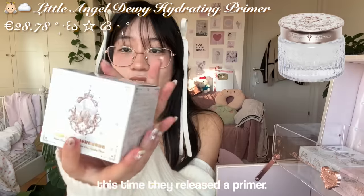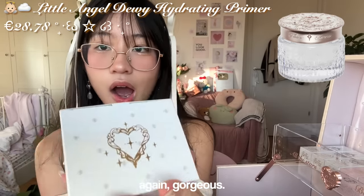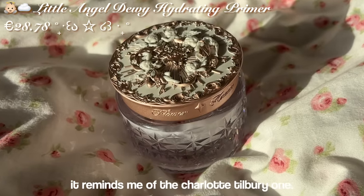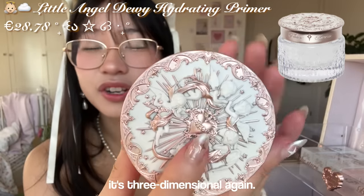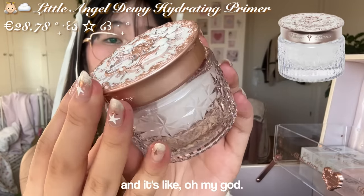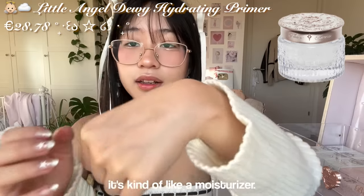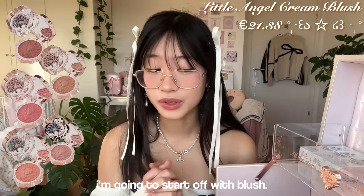It's time to go through the makeup. I'm really excited about this — it's time they released a primer. A moment for the packaging: gorgeous, stunning. It reminds me of the Charlotte Tilbury one, but more gorgeous. It's three-dimensional again with all these beautiful little angels. It says Flower Knows on the sides. It's kind of like a crystal moisturizer — it feels really nice.